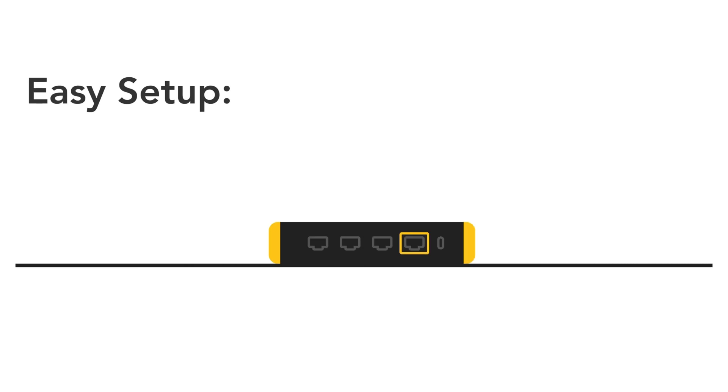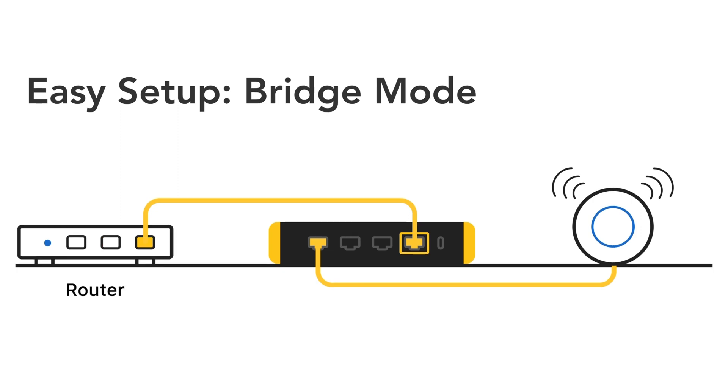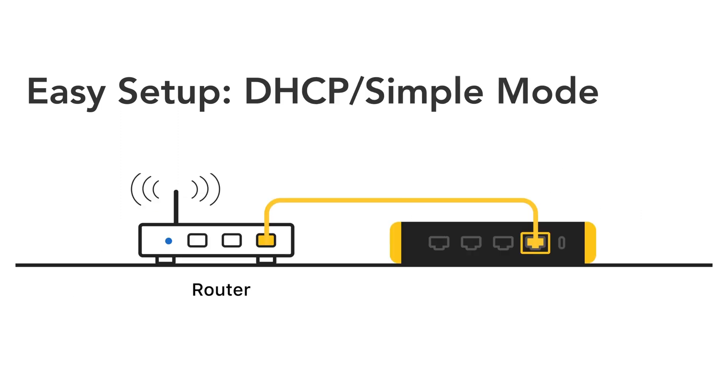Just like the rest of the Gold product line, the Gold SE can function as your main router in router mode, operate between networks in bridge mode, or simply augment your network in simple or DHCP mode.